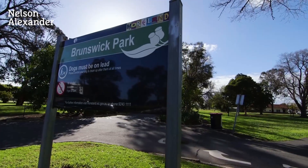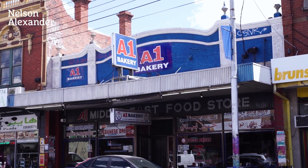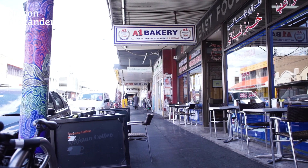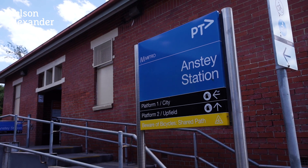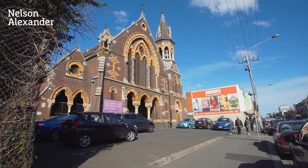Moments from the open spaces of Brunswick Park and walking distance to Brunswick North Primary School, it is also close to popular shopping precincts, Anstey Station, Sydney Road trams, cafes and restaurants.